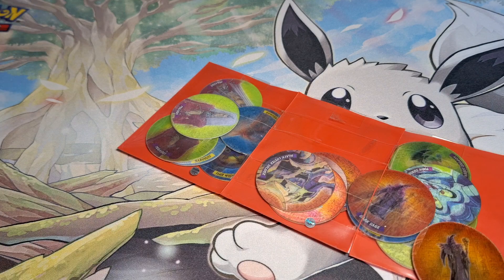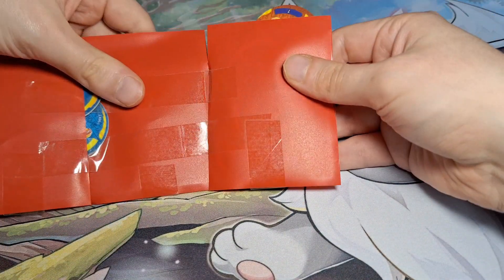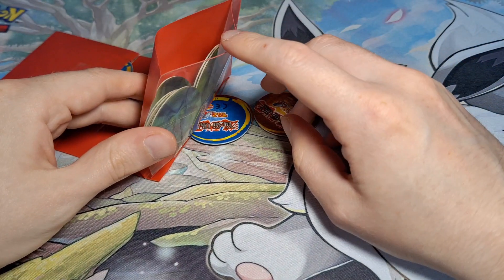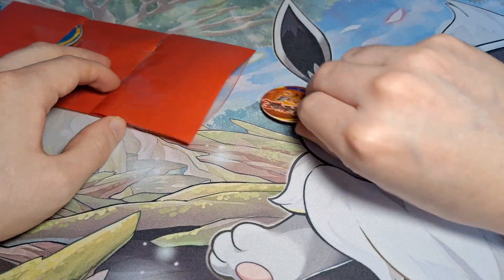They're actually in card sleeves - like a chain of card sleeves! That's kind of ruined the reveal of what we're actually going to get. The card sleeves are wrecked mind you, but let's see which ones we've got.